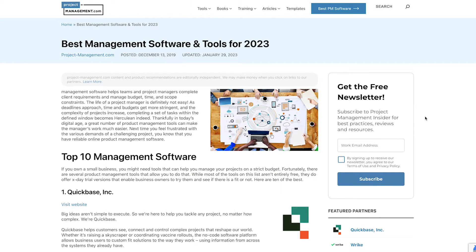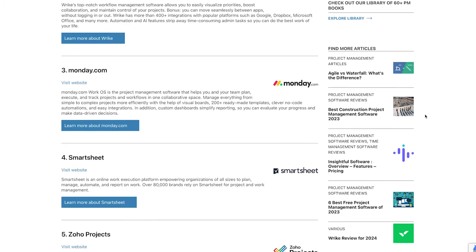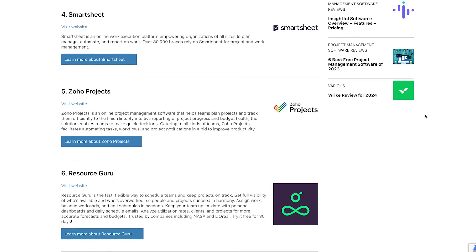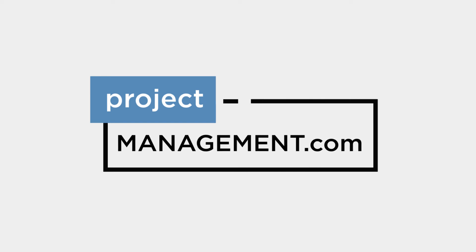But before we dive in, click the link in the top right corner or in the description to check out project-management.com's recent list of the best overall project management software to find the right solution for your team and business. We've helped over 2 million businesses find the perfect software for their needs, and we're confident we'll help you find the right solution too.